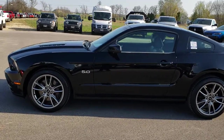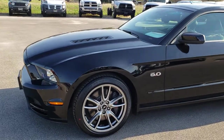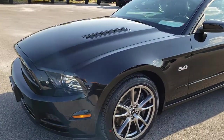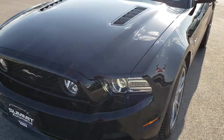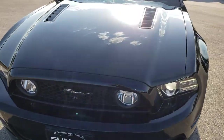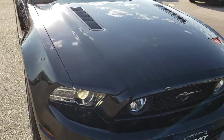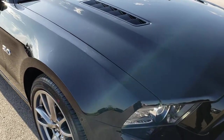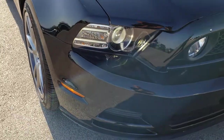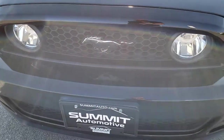This is stock number 9510. We are here at Summit Automotive in Fond du Lac, Wisconsin — your new and used sports car headquarters. Today we are checking out this super clean 2014 Ford Mustang GT Premium. This vehicle has the 5-liter V8 motor. From this HD video you will be able to tell that this car is extremely clean all the way around, inside and out.